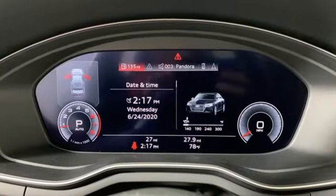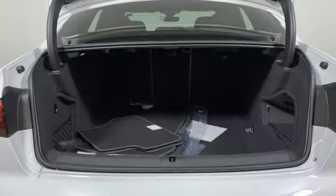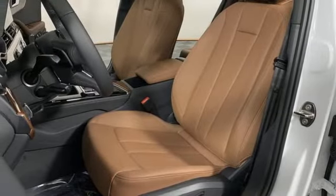Integrated navigation system, front heated leather bucket seats, memory exterior door mirror settings, hands-free lift gate, auto shift manual transmission, automatic with driver control suspension management, streaming audio.